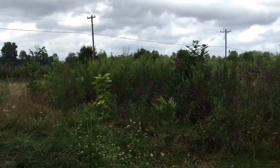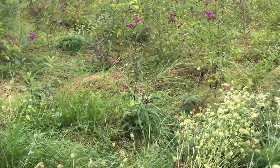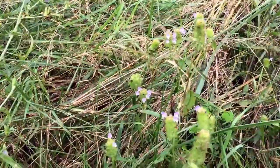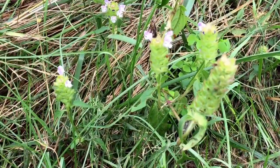Hi guys. Beautiful day in southeastern Indiana. Today's plant is Prunella vulgaris. It goes by the name Self-Heal or Heal-All. It's a commonly overlooked plant, quite common.